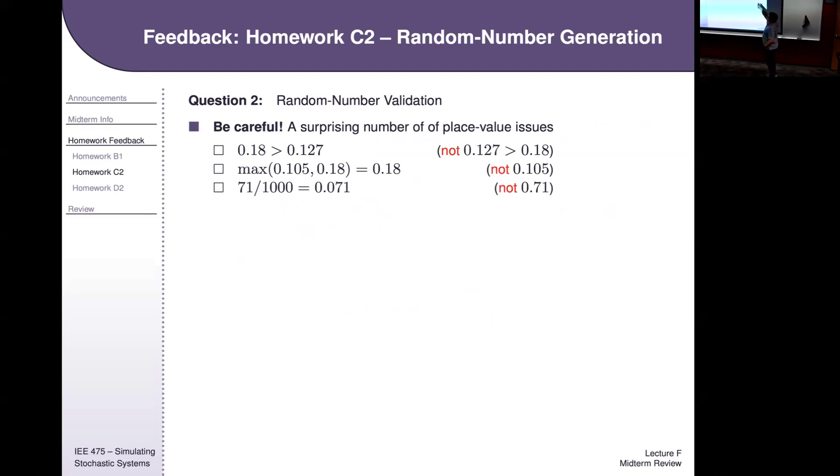These are surprising numerical things to be careful about when going fast. Remember how to compare 0.18 and 0.127 — it happens surprisingly often that people think 127 is greater than 18 and get this wrong. Likewise, 0.105 versus 0.18 — that should be 0.18. And if your modulo has more zeros than expected, don't neglect them. If your state variable is 71 but your modulus is 1000, make sure you get 0.071 as the random number.